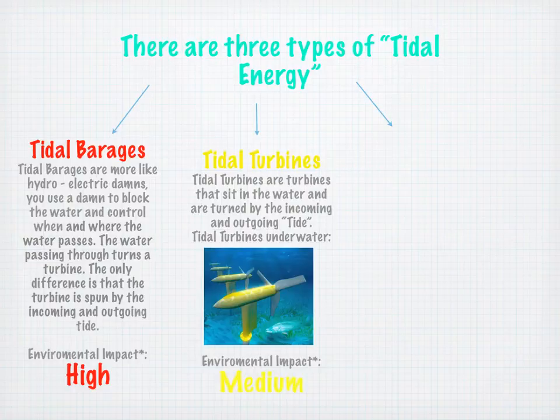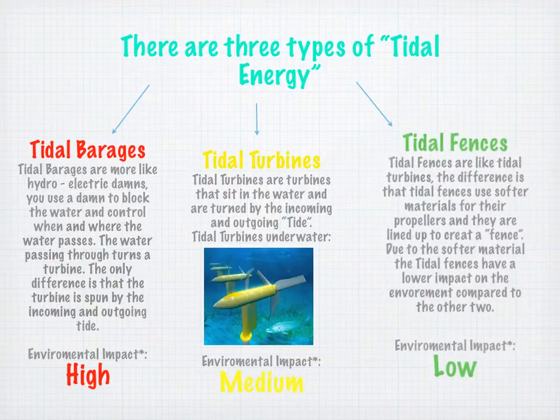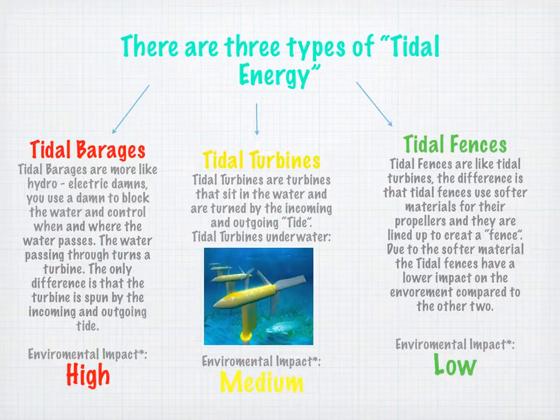You have tidal turbines. Tidal turbines are turbines that sit in the water and are turned by the incoming and outgoing tide. This is a picture of a tidal turbine in the water. The environmental impact of a tidal turbine is about medium. Next, there's tidal fences. Tidal fences are like tidal turbines, but the difference is that tidal fences use softer materials for their propellers and are lined up to create a fence. Due to the soft material, the tidal fences have a lower impact on the environment compared to the other two.